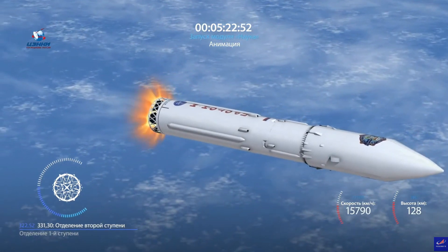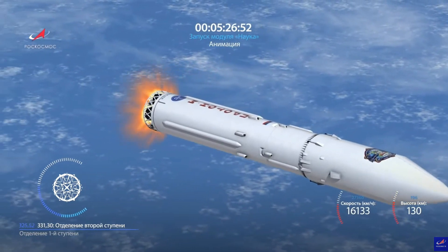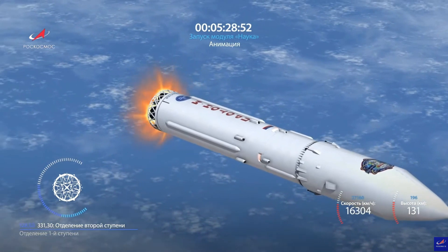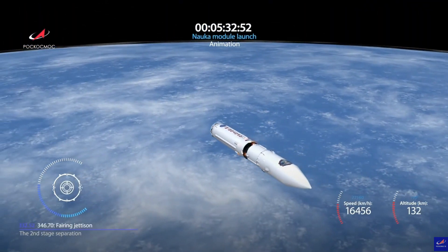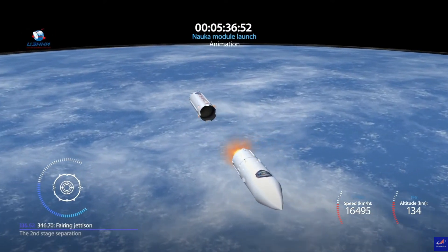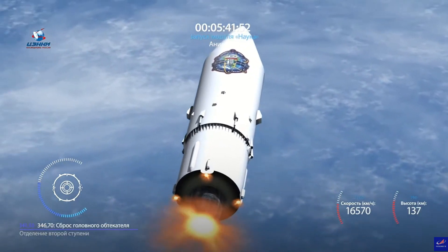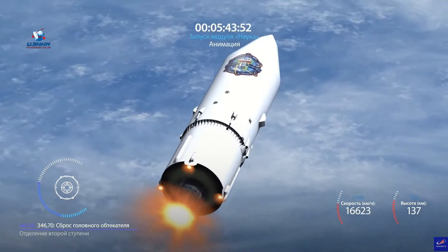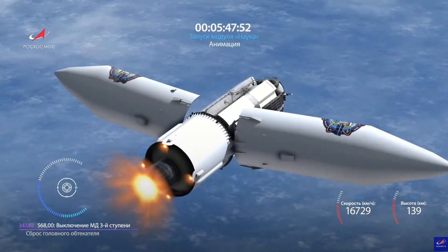The second-to-third stage separation isn't quite as rough. There are four little vernier engines for roll and gimbal control — you see them lighting up, pushing the stages apart, and then the core engine lights up. The launch basically went off according to schedule, which is fantastic considering the troubled history of the module. They've had a lot more practice with Proton than with space station modules.